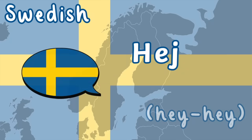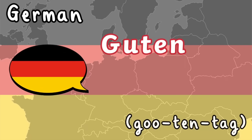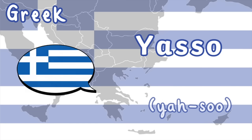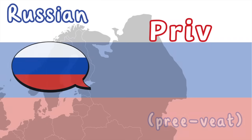Swedish — Hey hey. German — Guten Tag, Guten Tag, Guten Tag. Irish. Czech. Greek. Hungarian.